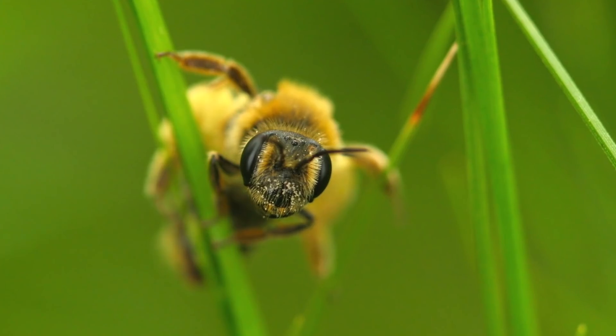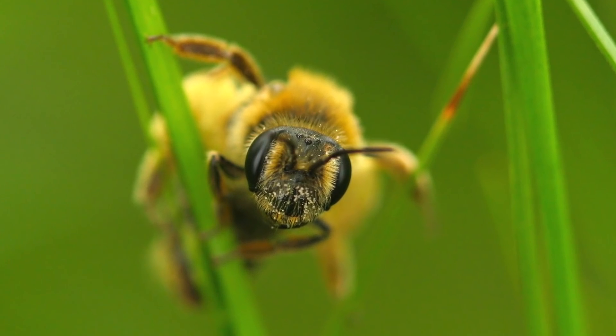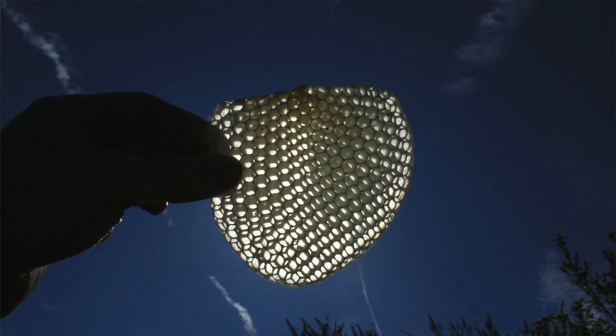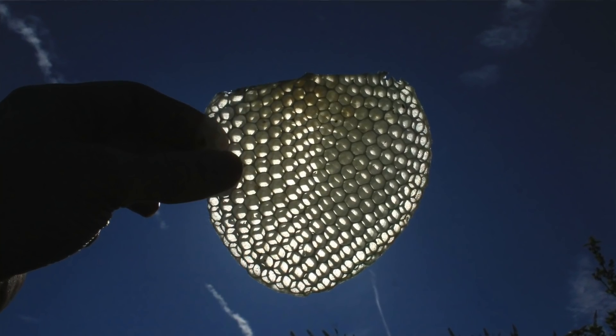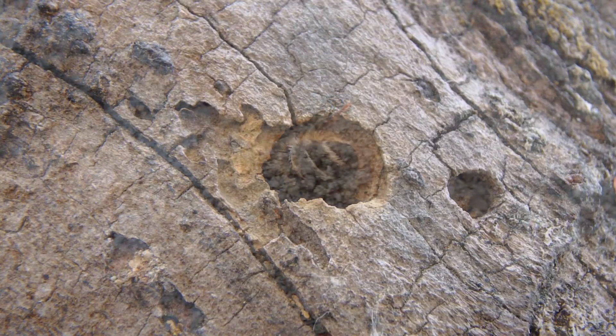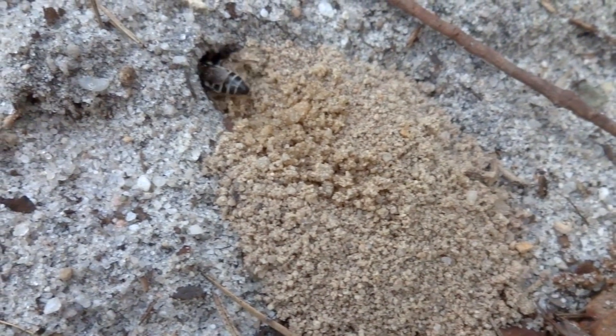Bees and wasps are of course equipped with large compound eyes. Bees are also pretty famous for making wax, which wasps can't do. Bees use that wax for making their hives. Not all bees live in wax hives though — there are a lot of species that will burrow into wood or even burrow into the ground.